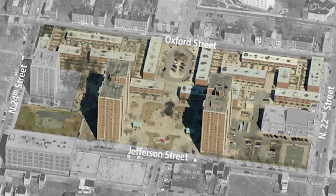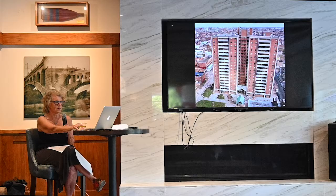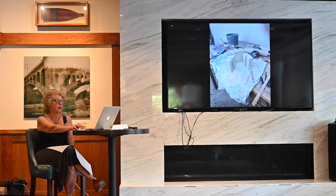Blumberg Towers, 23rd and Jefferson, a little over a mile north — two buildings, 18 stories, built in 1966. And here is the pre-demolition photo — it was demolished in 2016. Stamps, wet clay, and then here they are.